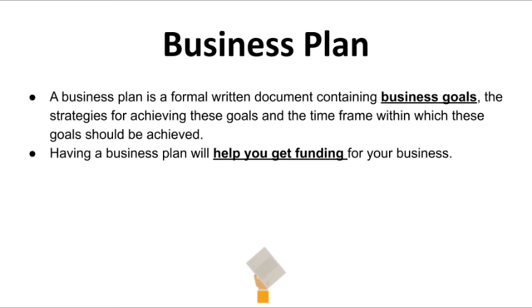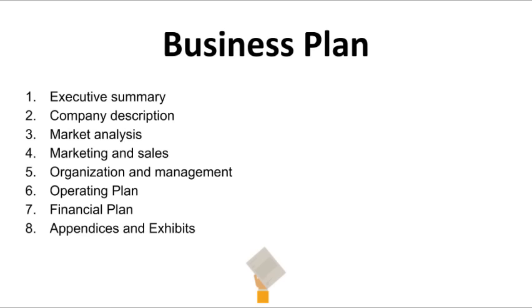Because of the value a business plan can bring, we're going to fully address this topic to make sure you understand how to write your own so that you can get investors interested. In the Financial Freedom course, you will also learn where to get loans, how to find investors, and how to get investments. Generally, the business plan will have all eight of these key elements: Executive Summary, Company Description, Market Analysis, Marketing and Sales, Organization and Management, Operating Plan, Financial Plan, and Appendices and Exhibits.